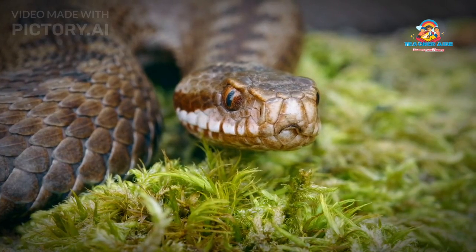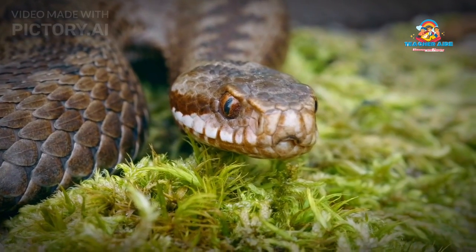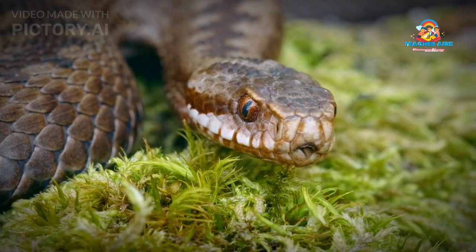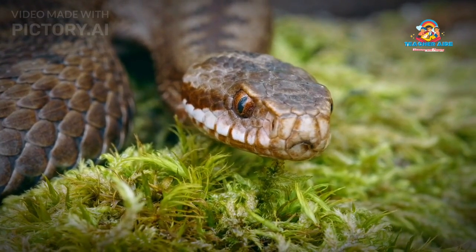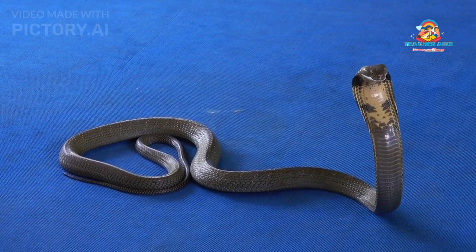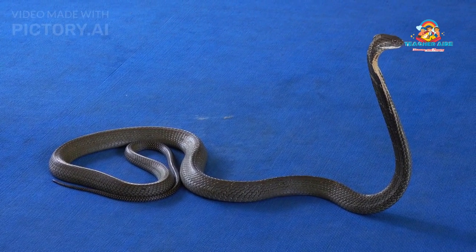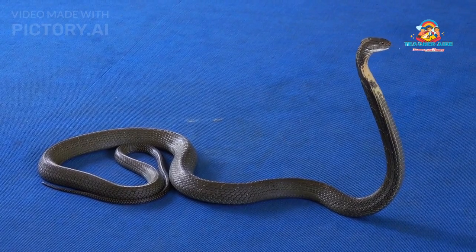The King Cobra, Ophiophagus hannah, is one of the most iconic and enigmatic species of snakes in the world. With its impressive size, distinctive appearance, potent venom, and fascinating behaviors, the King Cobra has captivated the attention of researchers, snake enthusiasts, and the general public alike.